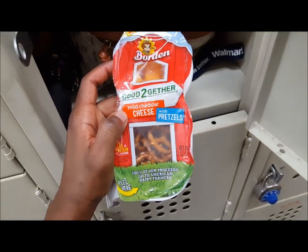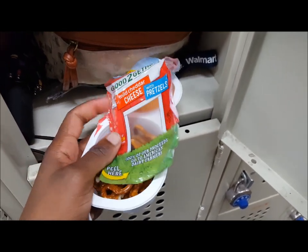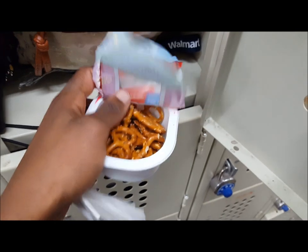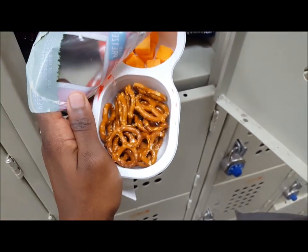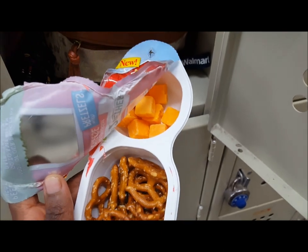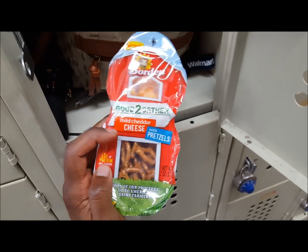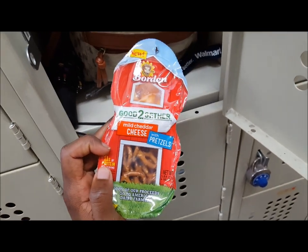Whether for school or work, the pretzels are nice and crunchy, but definitely have something to drink with the pretzels because they are dry — but pretzels are always dry. The cheese is really good as well. I'm going to turn the camera around so you guys can see me sampling these.